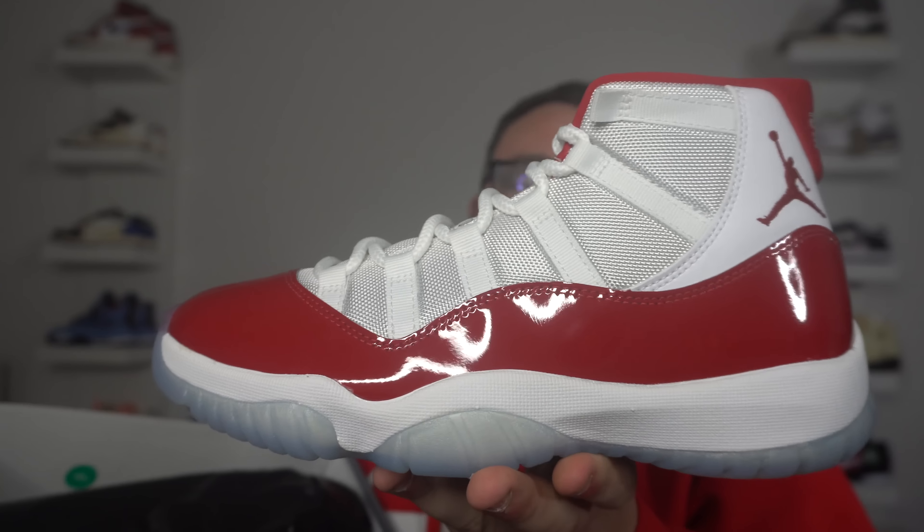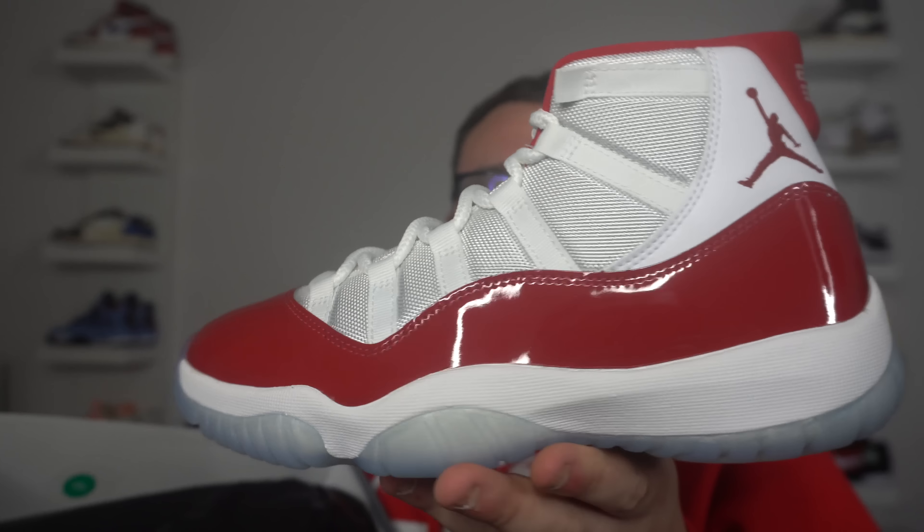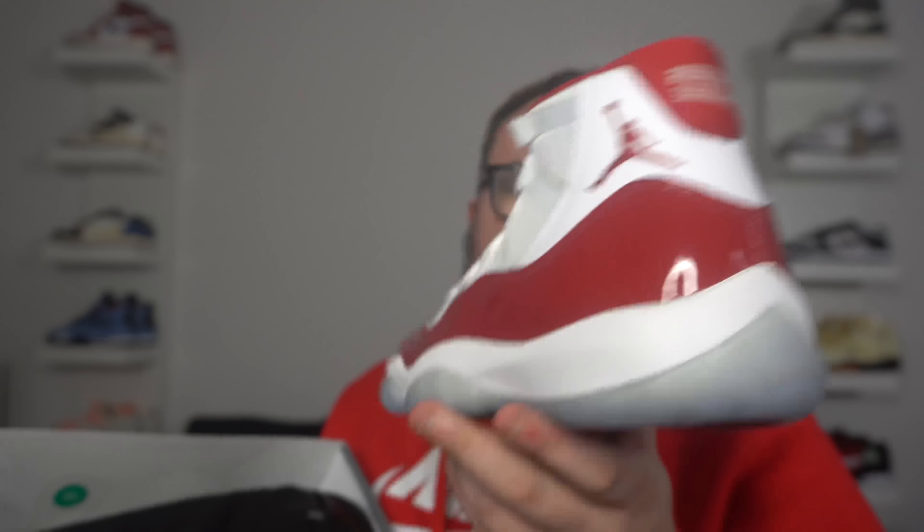This is a very clean pair of Air Jordan 11s. You can't go wrong with the Air Jordan 11 in this colorway. It's clean — there's nothing not to like. You got white, you got red. The red patent leather is very vibrant, very out there. It's basically Concords just with red instead of black. It's a beautiful pair of Jordan 11s.